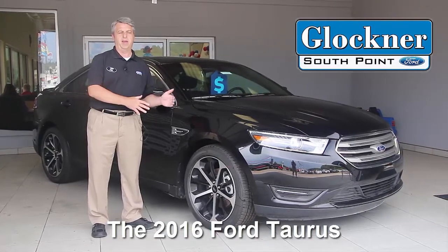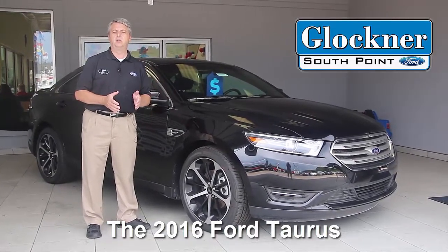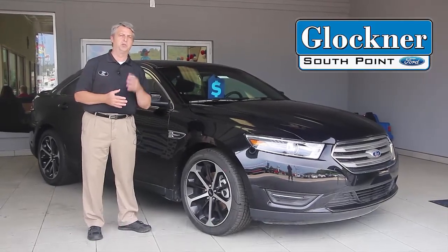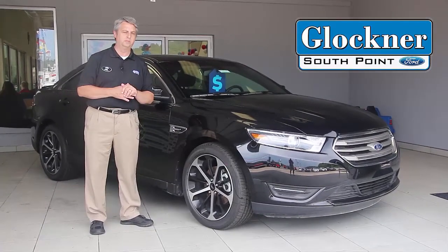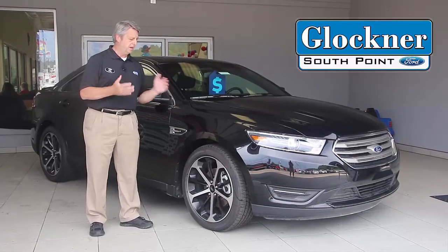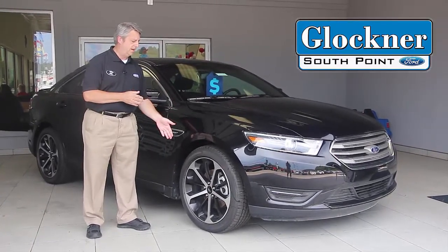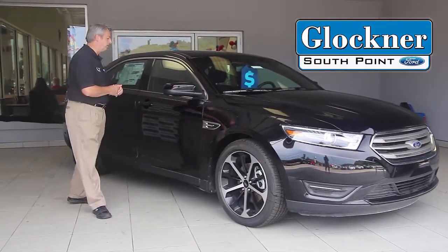You have an SE, an SEL, a Titanium edition, and of course the SHO — so you have four different trim levels to choose from. There are also a couple of new color choices this year, and as mentioned, you have wheel choices available as well.